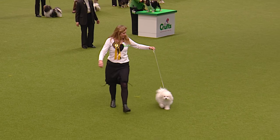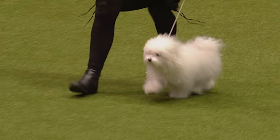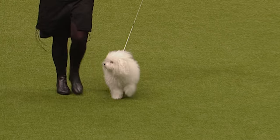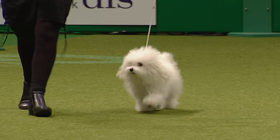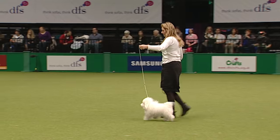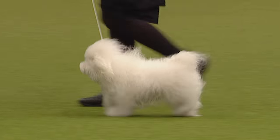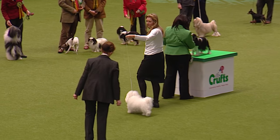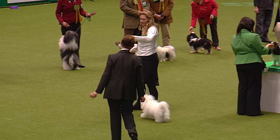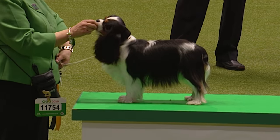A lot of people mistake toy dogs as just being little, small, insignificant things — and they absolutely are not. Those lovely dark eyes coming out of that white coat, that's fabulous. Just look at the shape, outline, and balance on that — full of confidence. Who says these toy breeds are fragile little things?